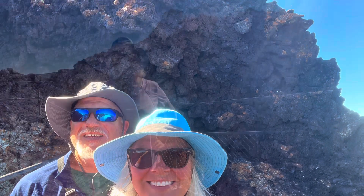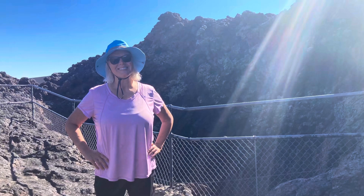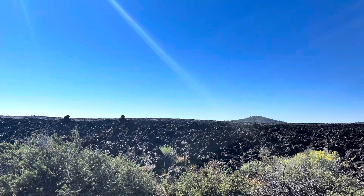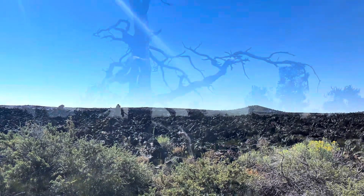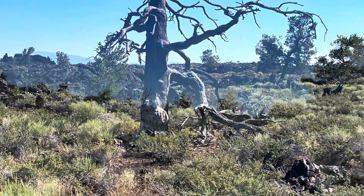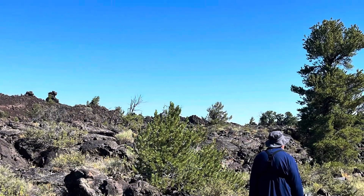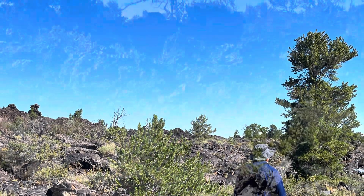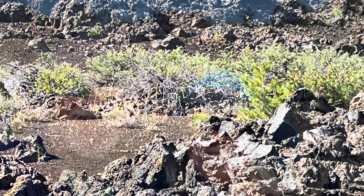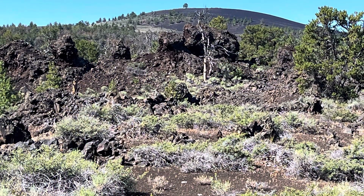Here we are at the spatter cone exhibit. You can climb up to the top and peer down inside. Spatter cones are formed when blobs of lava are ejected and thrown from one event, and they pile up on top of each other around a vent and create that cone. It was really cool to climb up there and look down inside. Of course some goofballs had thrown stuff down inside of it, which kind of ruins the whole thing — so don't be a goofball.